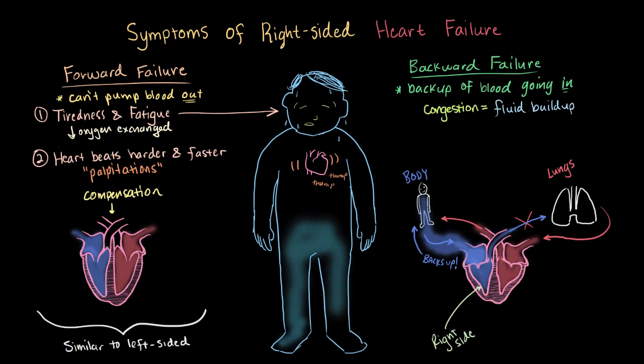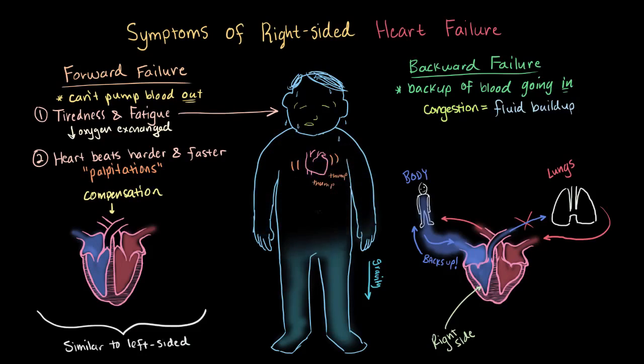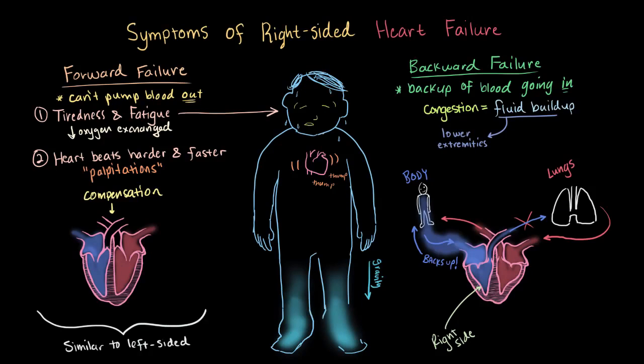So the fluid builds up in the body. Since your feet and legs are usually the lowest part of your body, gravity tends to cause that fluid to build up in your lower extremities. It's not uncommon for patients to have fluid buildup and swelling in their ankles. Another area of potential swelling — not in the lower extremities — is actually in the veins of the neck, most visibly in the jugular vein.